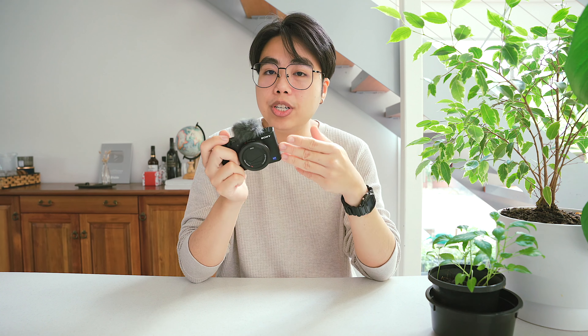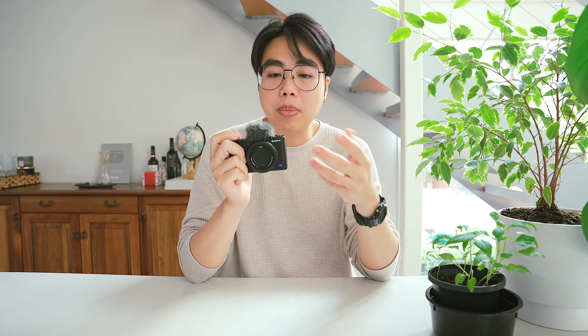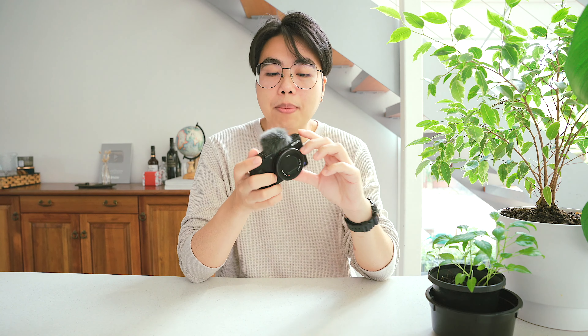At first I got the ZV-1 as my backup camera, but the features in this camera keep wowing me every time I use it, so I actually found myself using it more often than my main camera now.